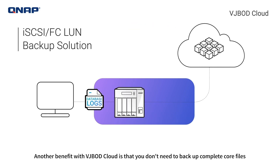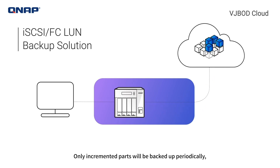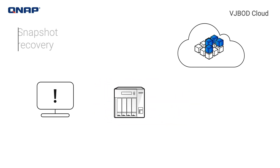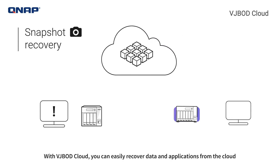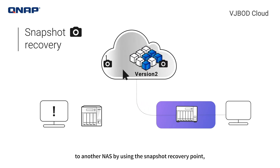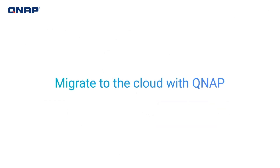Another benefit of VJBOD Cloud is that you don't need to backup complete core files from a server to the cloud every time. Only incremental parts will be backed up periodically, which reduces cloud transmission and lowers the cost. With VJBOD Cloud, you can easily recover data and applications from the cloud to another NAS by using the snapshot recovery point, preventing data loss and service interruption.